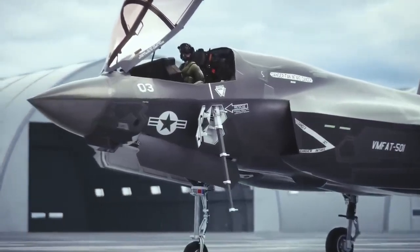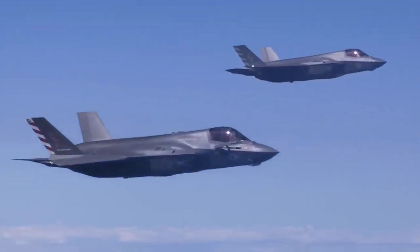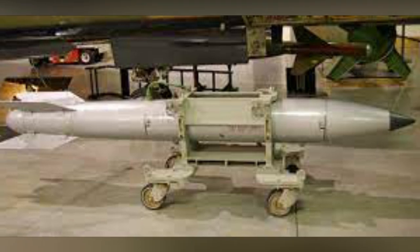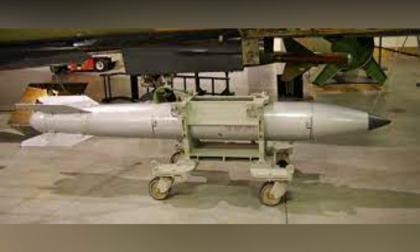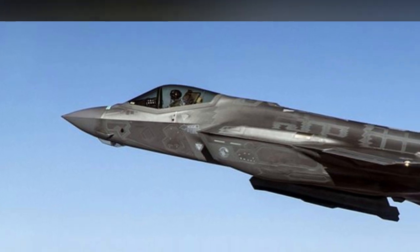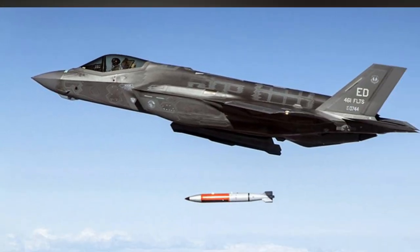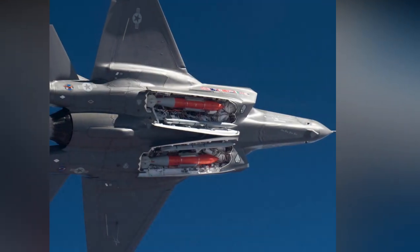But the F-35 is not just a fighter jet — it's also a bomber, and not just any bomber, but a nuclear bomber. The F-35A is now certified to deliver the B61-12, a new and improved version of the B-61 nuclear gravity bomb that has been in service since the 1960s. The B61-12 is a variable-yield weapon, meaning it can be set to detonate with a force ranging from 0.3 to 50 kilotons of TNT. For comparison, the atomic bomb that destroyed Hiroshima had a yield of 15 kilotons. The B61-12 is also more accurate and safer than its predecessors, thanks to its tail kit assembly that allows it to glide and steer towards its target.